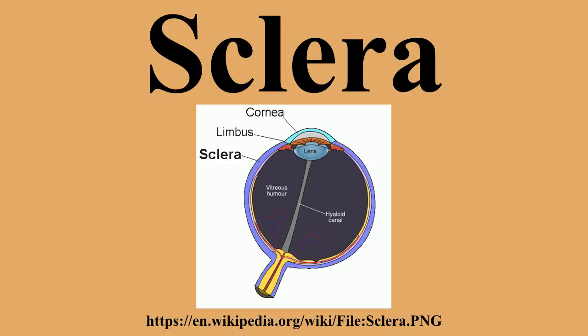The sclera's blood vessels are mainly on the surface, along with the vessels of the conjunctiva. Those in the episclera render the inflamed eye bright red. In many vertebrates, the sclera is reinforced with plates of cartilage or bone.